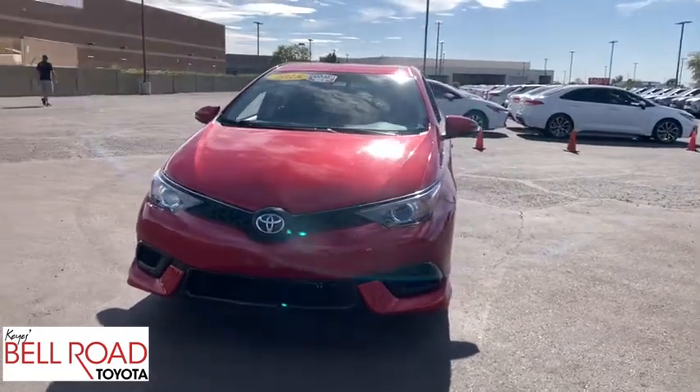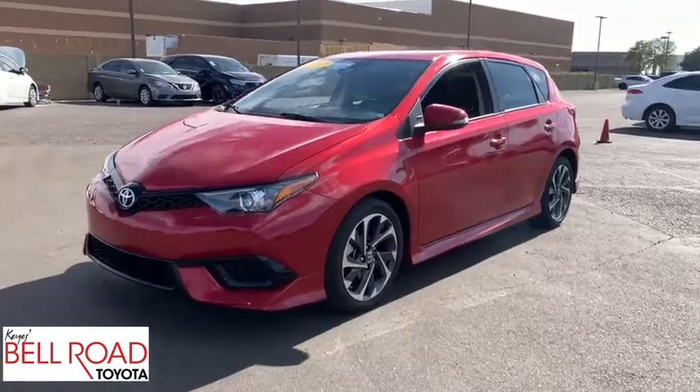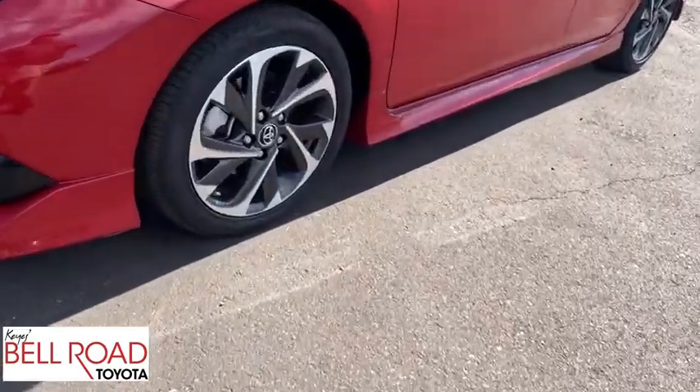Additional features include front-wheel drive, adjustable steering wheel, alloy wheels, power steering, four-wheel disc brakes, aluminum wheels, cruise control, and floor mats.